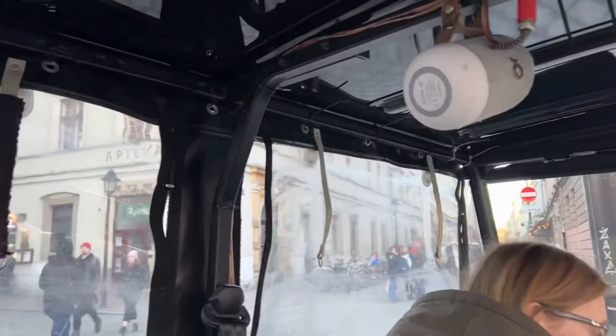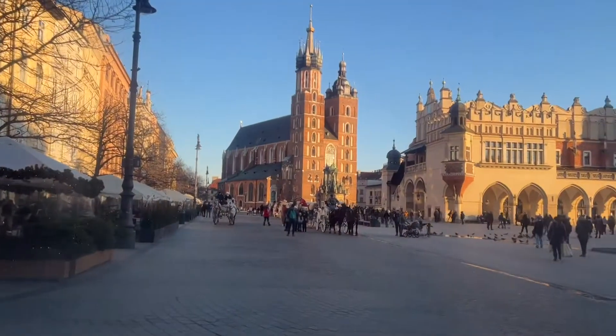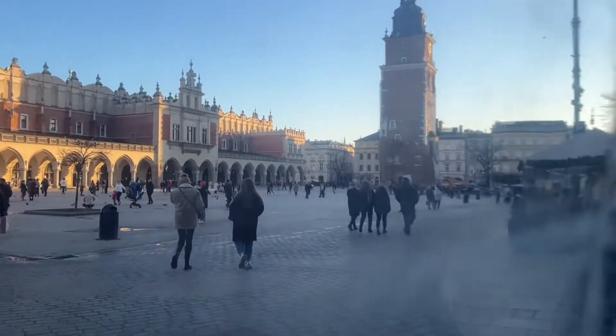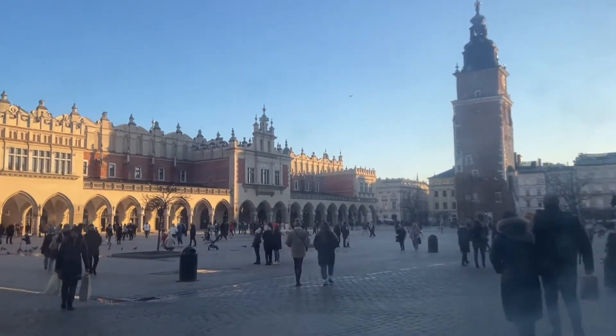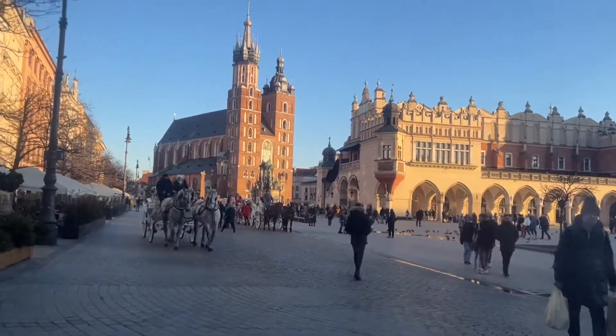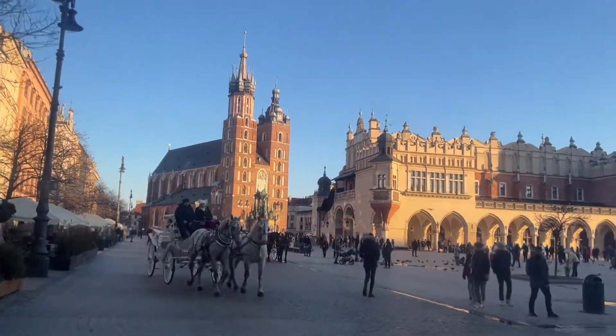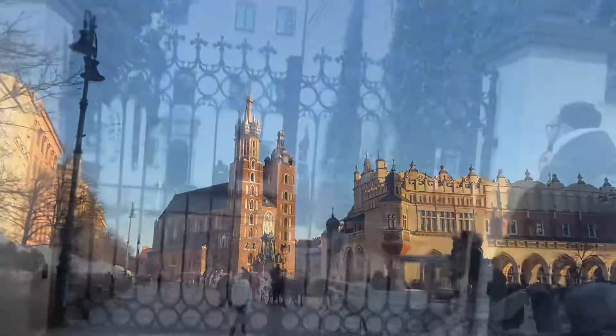Famous buildings such as St. Mary's Basilica, the Cloth Hall, Tsukinice, the Town Hall Tower, St. Elderbert's Church and more than 40 historic tenements are situated in the main Market Square. The urban planning of Krakow with a centrally located Market Square perfectly reflects the typical layout of a medieval town.